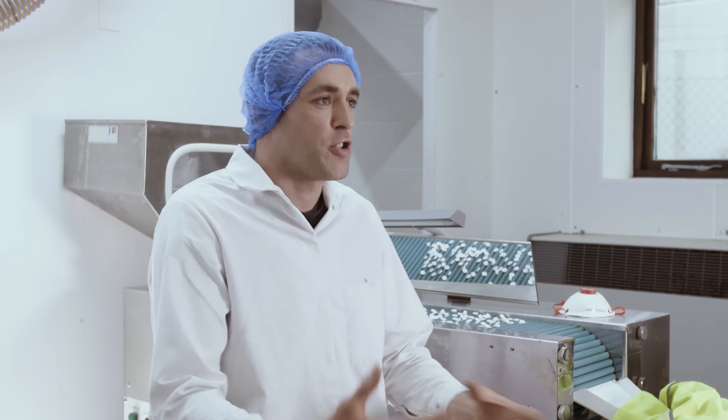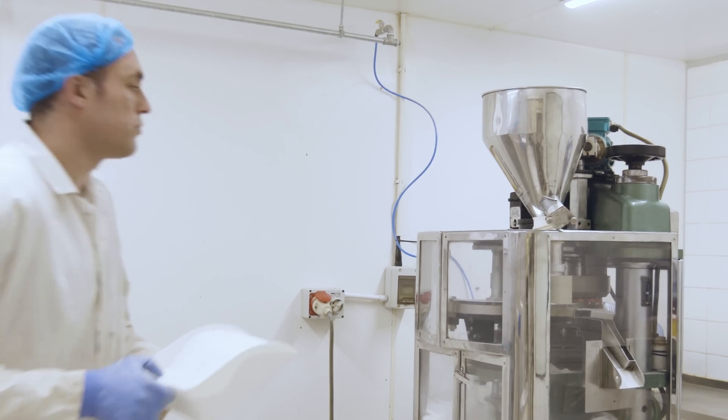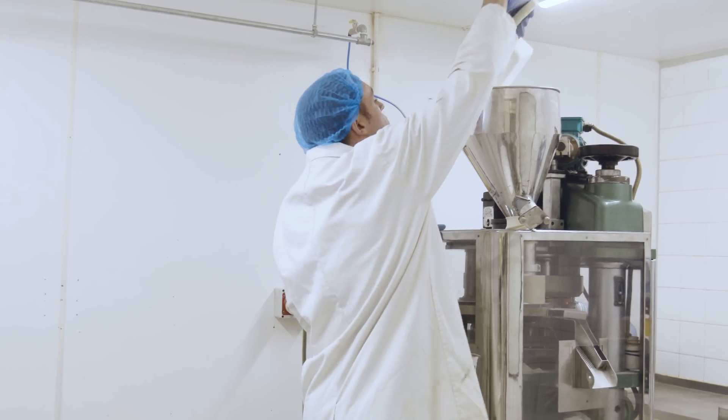My role is in the tableting production — to monitor the machines, make sure everything's coming off at 100% quality, and make sure we're getting the right thicknesses, diameters, weights, and that the production is of high-end quality.